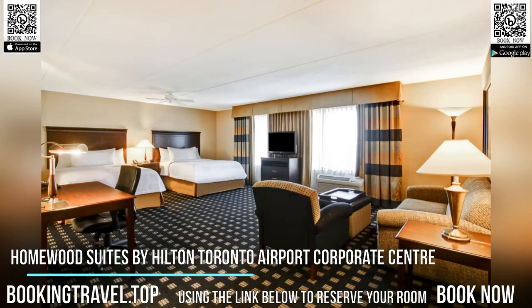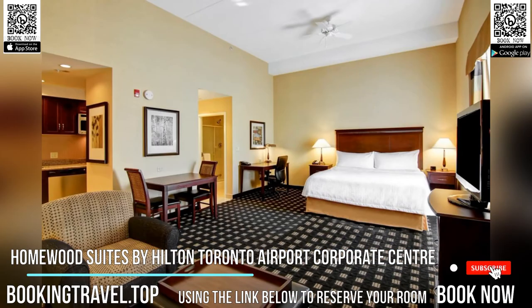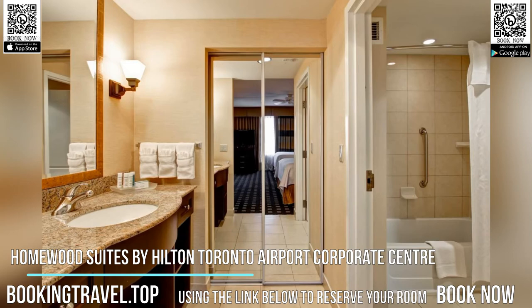Just five miles from Toronto Pearson International Airport, this hotel offers free airport shuttle services upon request. It features an indoor pool and free Wi-Fi. The studios and suites at the Homewood Suites by Hilton Toronto Airport Corporate Center are equipped with a full kitchen, furnished with coffee facilities, and include satellite TV.